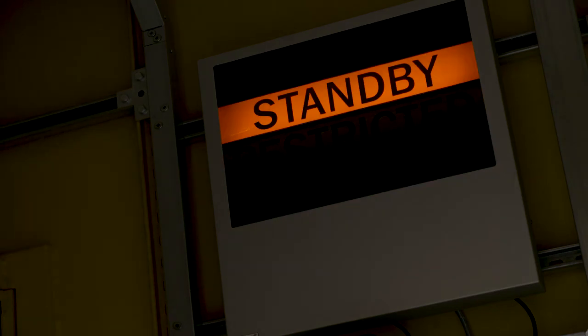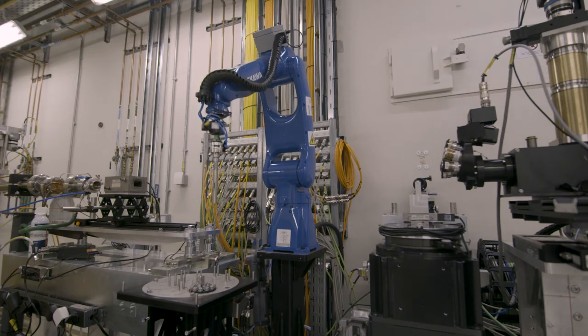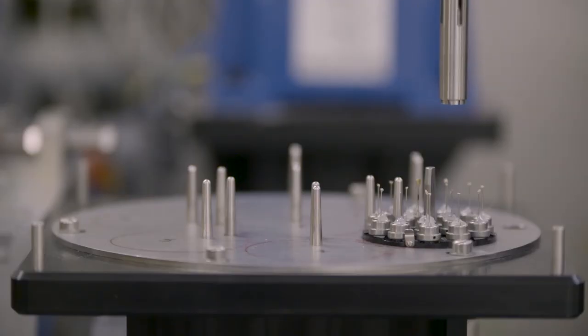This is where we actually do the experiments. We have the samples already loaded, as well as the robot. The robot is the one which takes out the sample and mounts it onto the sample position. This is the new thing that we have — it can process a sample really, really quickly. You can do around 100 samples in say six or seven hours, which is a really great addition for our beamline.